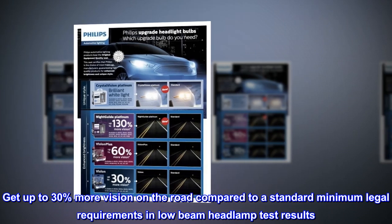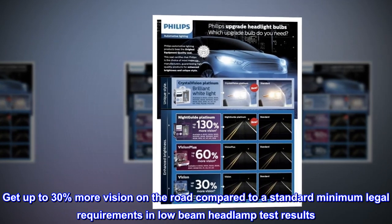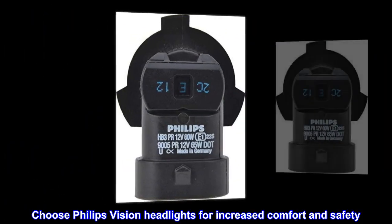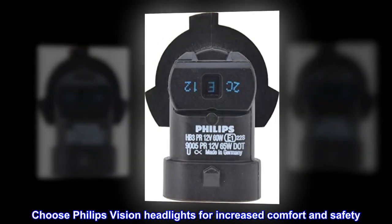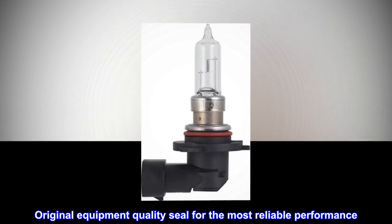Get up to 30% more vision on the road compared to standard minimum legal requirements in low-beam headlamp test results. Choose Philips Vision Headlights for increased comfort and safety. Original Equipment Quality Seal for the most reliable performance.